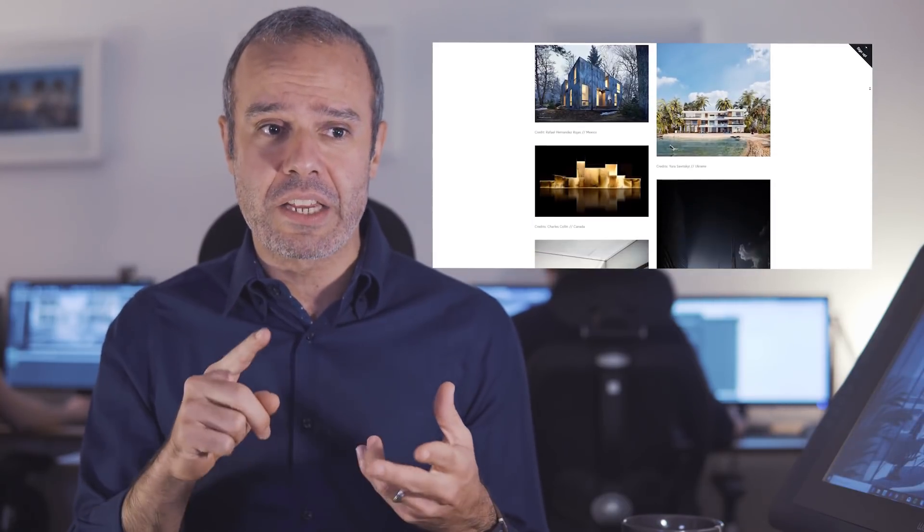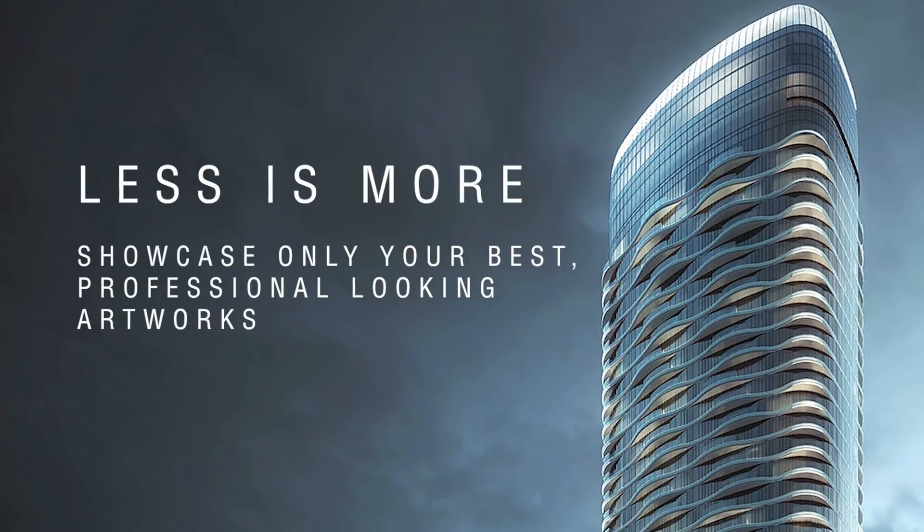Have a web presence. I cannot stress just how important it is to have a web presence with your contact info nice and clear. One I recommend is Squarespace — it's really easy and cost effective and can help you build something relatively quickly for any creative field. Your portfolio is you; it's your best expression. So make it shine. Keep it simple, creative, and fun. Start with your best work and end with your second best work. Simplicity is the key.